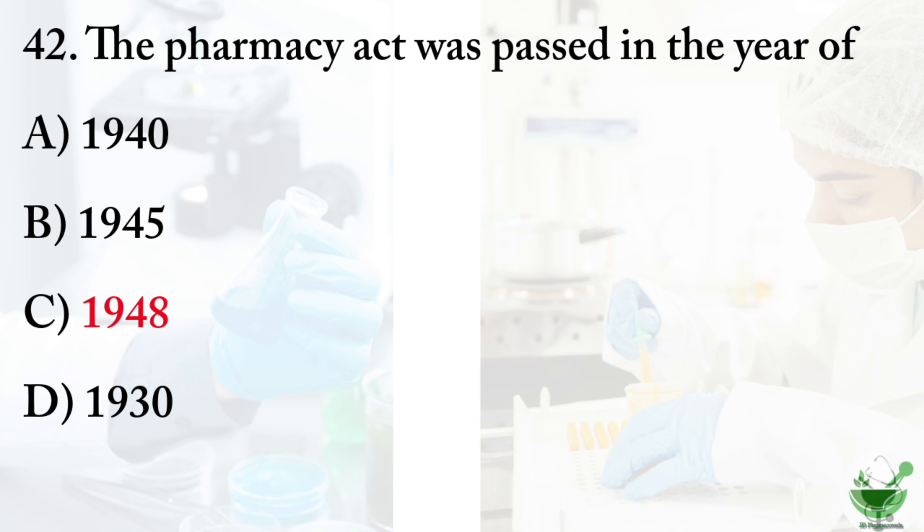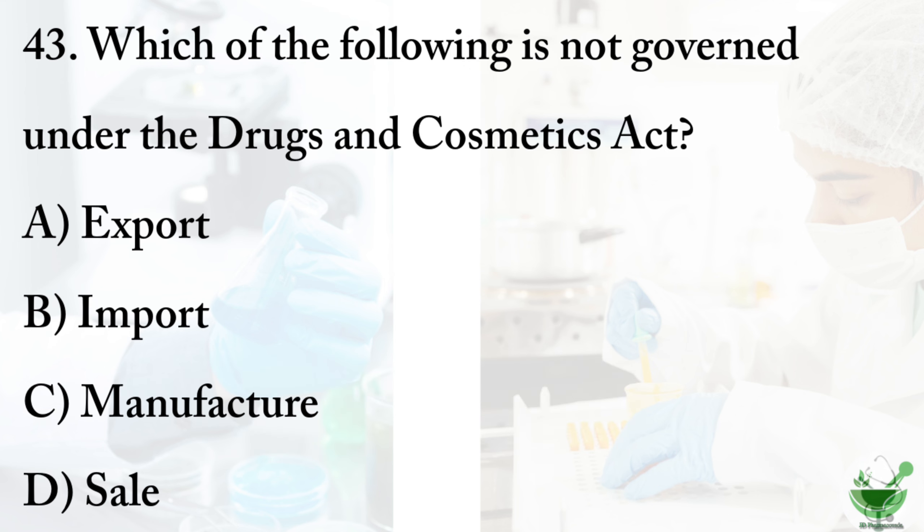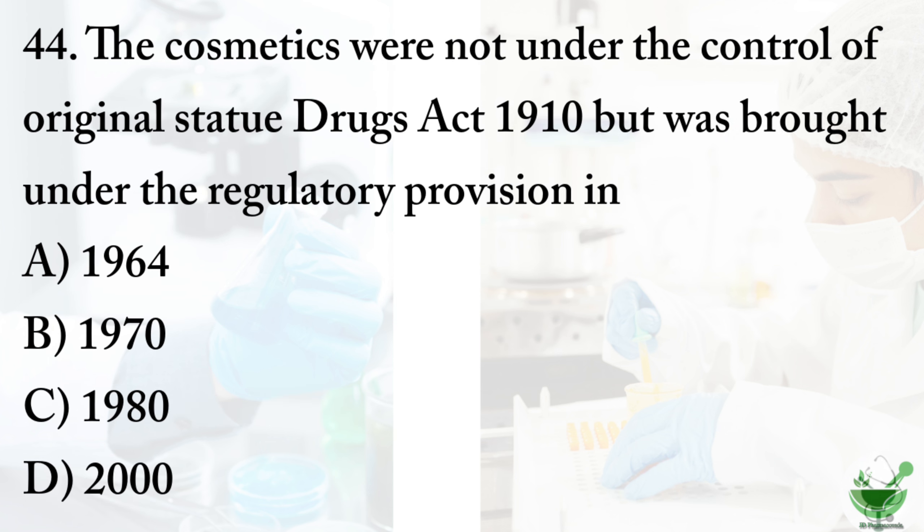Question number 43: which of the following is not governed under the Drugs and Cosmetics Act? Option A: export. Option B: import. Option C: manufacture. Option D: sale. The correct option is option A, export.